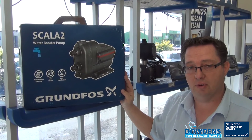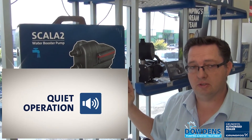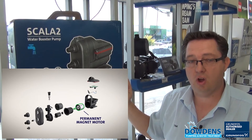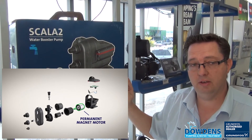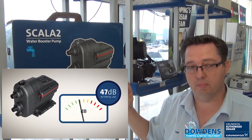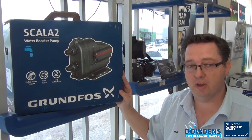Another unique benefit of the Grundfos Scala II is its quiet operation. Thanks to the permanent magnet motor and the water cooling technology, the high efficiency motor is significantly quieter than traditional speed controlled motors, and the Scala II is cooled by the water it pumps, eliminating the need for a noisy fan.